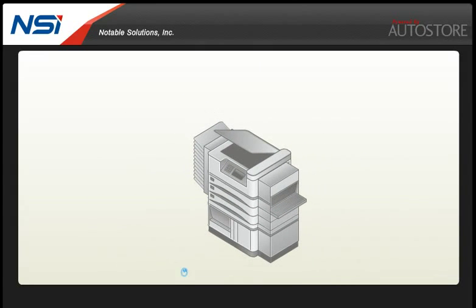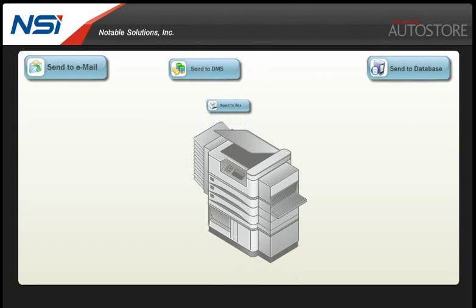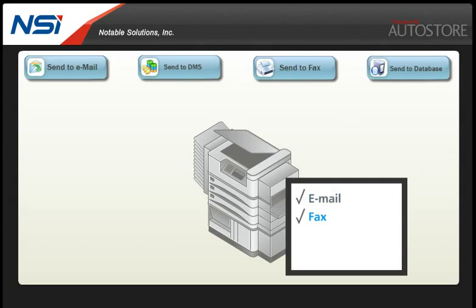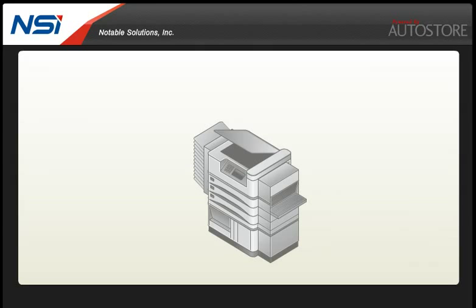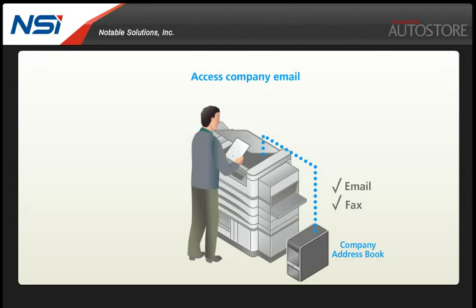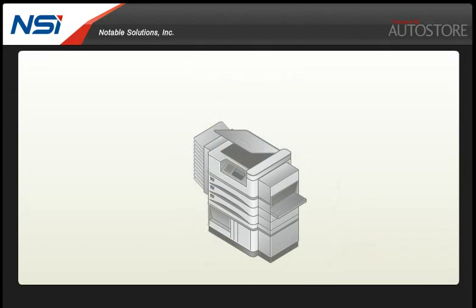A one-touch scanning feature allows an administrator to create preset scanning projects. These presets will automatically route to any email or fax address, distribution list or network folder with just the touch of a button. Users can also access their company email accounts including email and fax address books directly from the MFP.